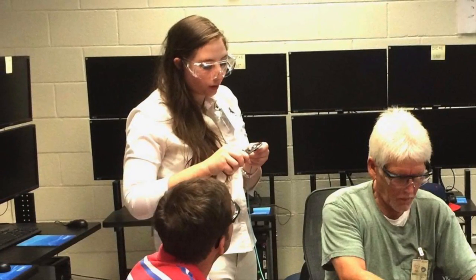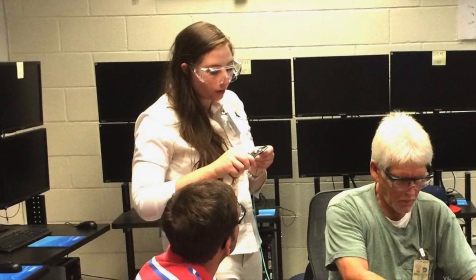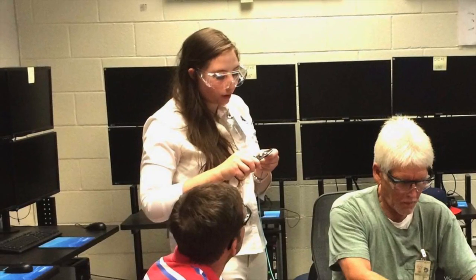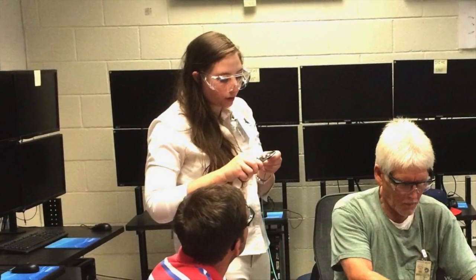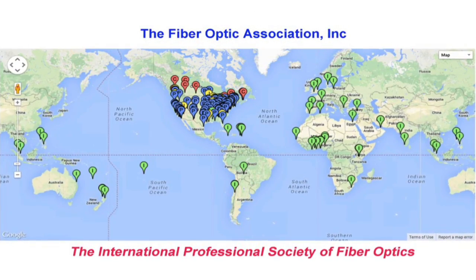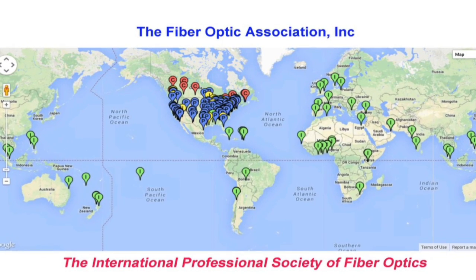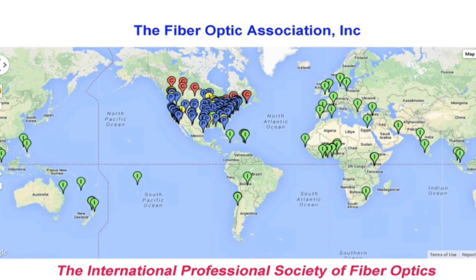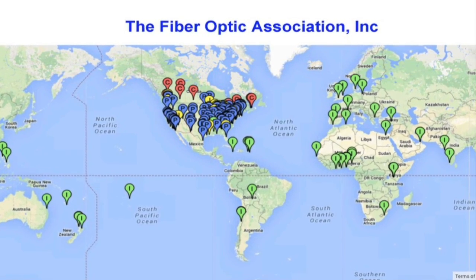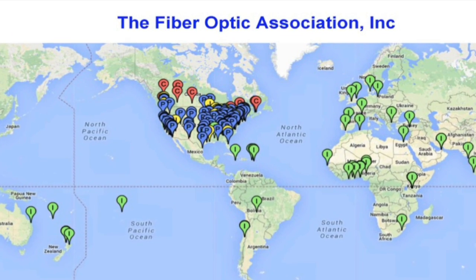Fiber optic techs work in classrooms too. Experienced techs help teach novices and newcomers the skills they need so they can go out in the field and install fiber optics themselves. Fiber optic techs work all around the world — this map shows where the FOA has more than 200 schools teaching and certifying students to install fiber optics around the world.